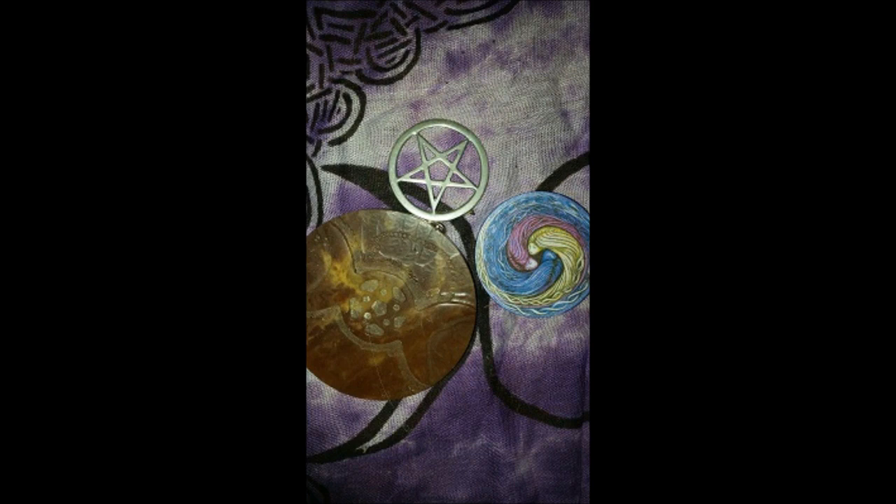I have some different altar tiles that I have used. One is the shape of a pentacle made out of silver. Next, I have a soapstone altar tile that has the goddess symbol on it. And then a small one is a wooden tile that is painted with images of the triple goddess.